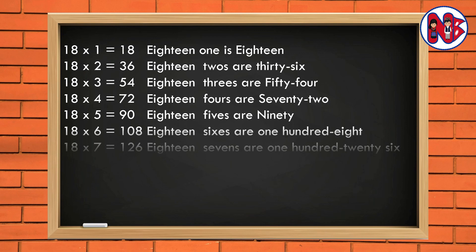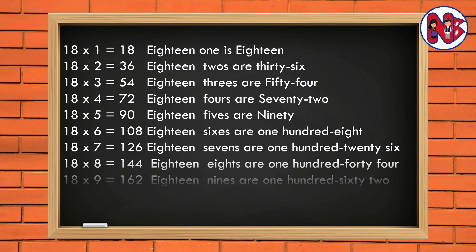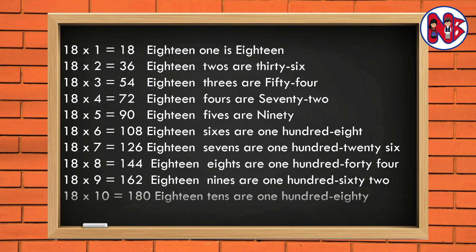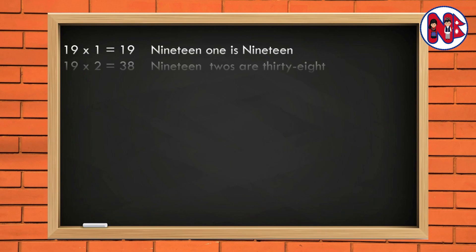18 7s are 126. 18 8s are 144. 18 9s are 162. 18 10s are 180.